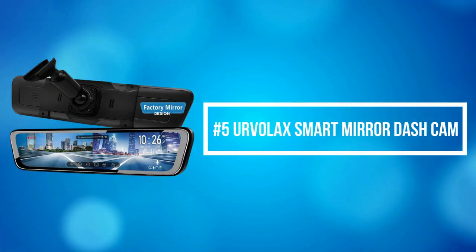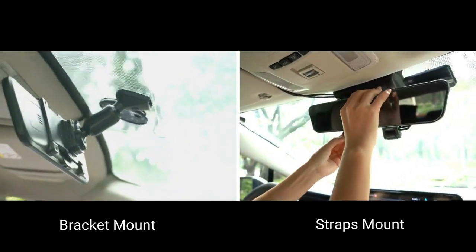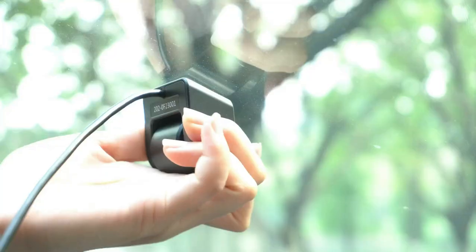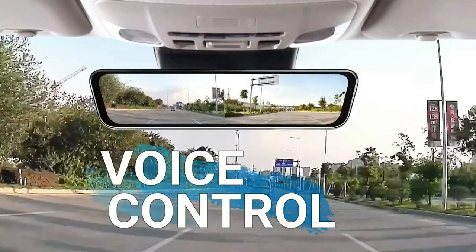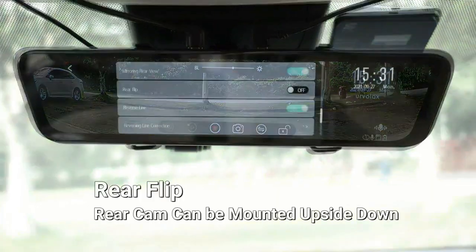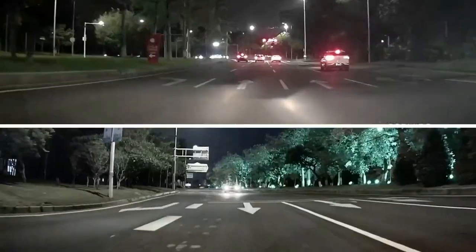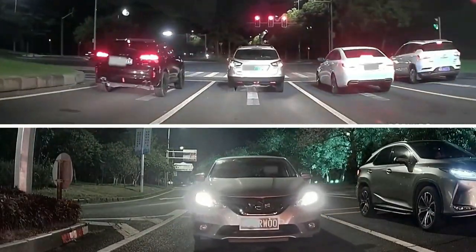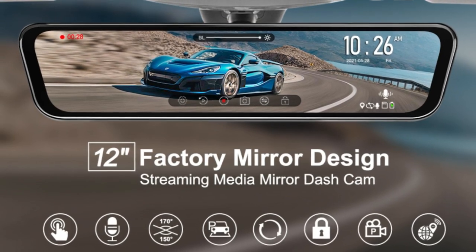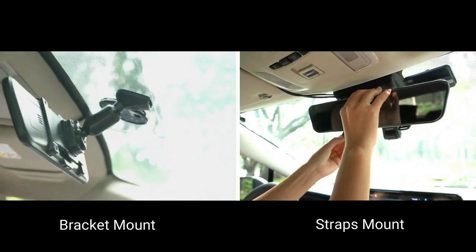At number 5 on the list is the Ervilac Smart Mirror Dash Cam. Ervilac's dash cam adopts the original factory mirror shape for the best fit. This unique 12-inch full-touch screen mirror displays a wider corner view and records more traffic signs. The hands-free voice control helps you control this HD mirror cam more easily so you can focus on driving for safety. The included bracket fits most vehicles, and the detachable front-facing cam can be placed anywhere on the windshield to avoid blocking from other devices. The full-laminated screen ensures the best image even under strong sunlight, and both front and rear mirrors are equipped with sensor IMX335 and WDR technology to minimize dazzling from other headlights and provide night vision.